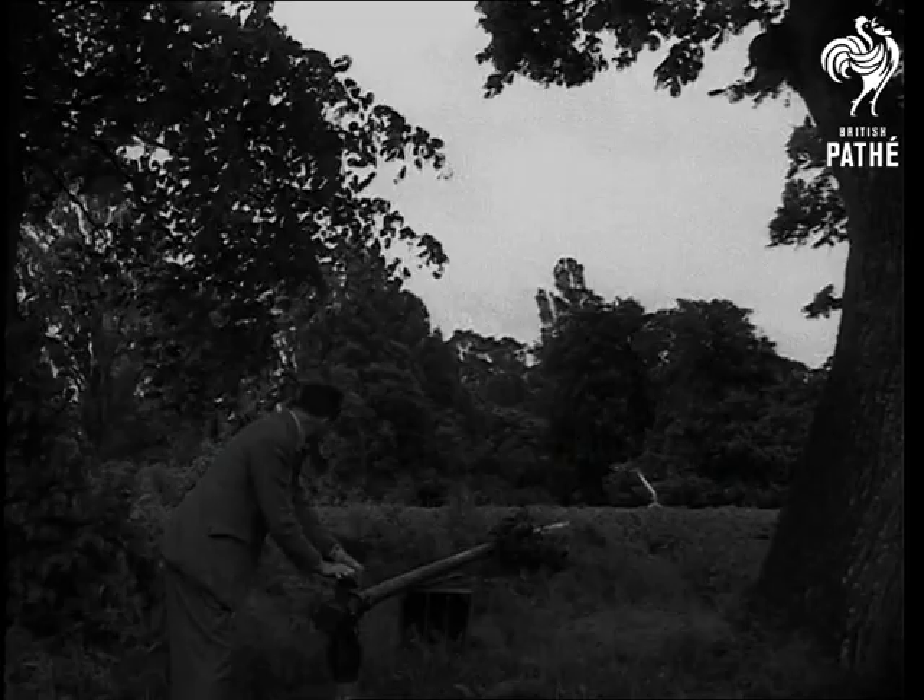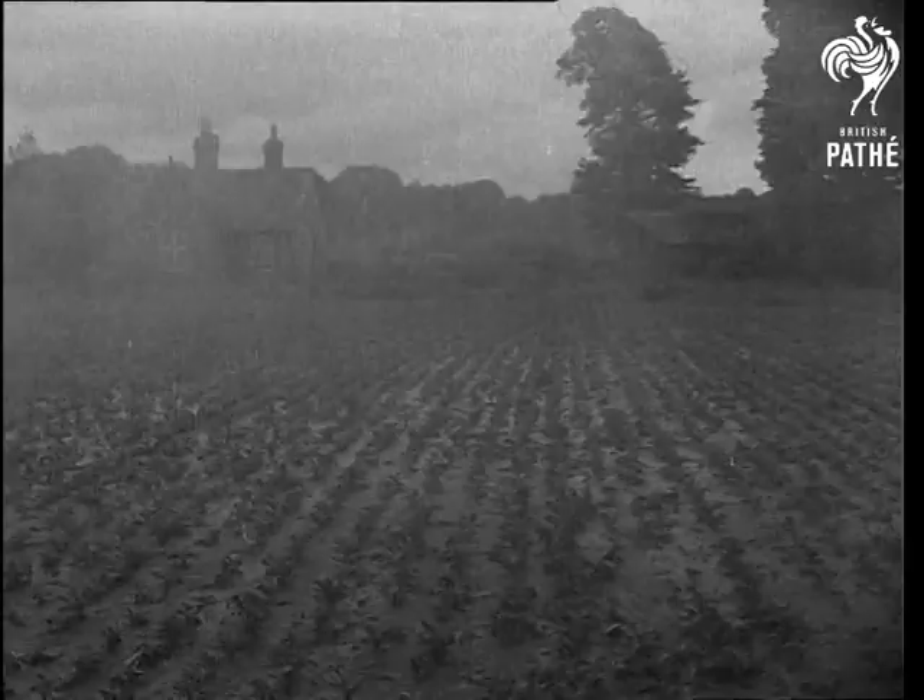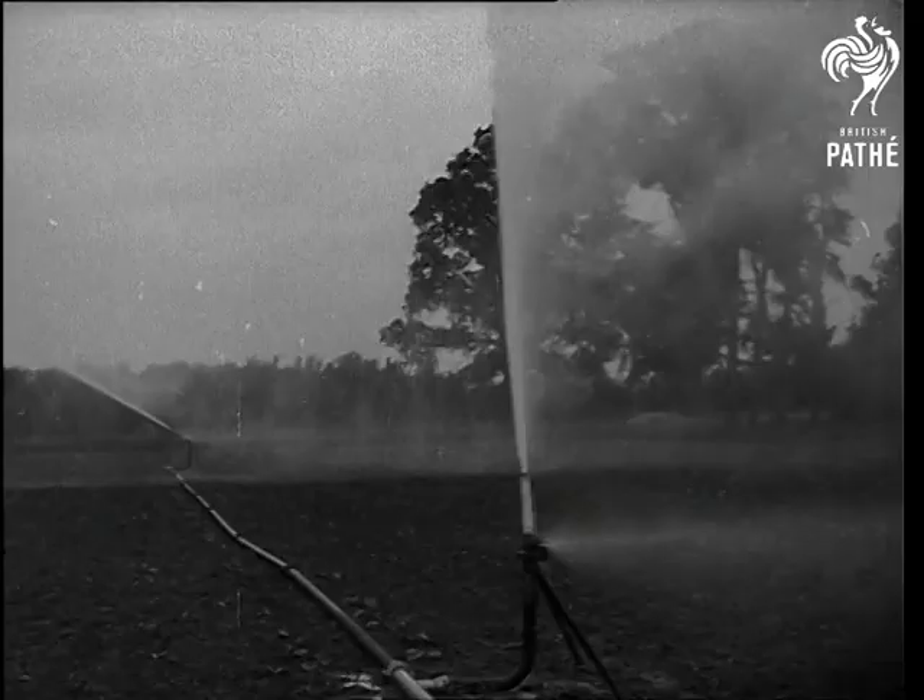The man-made downpour is regulated to the exact rate and distribution of the real rainstorm. With several machines in action at once, the whole farm can be watered in a couple of hours. Here may well be the answer to drought, Britain's perennial problem on the land. At last...